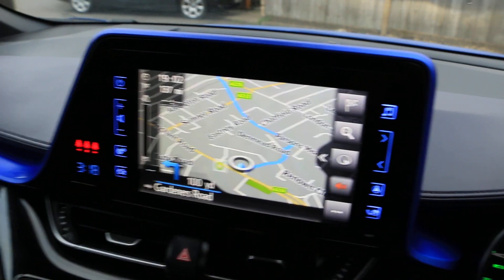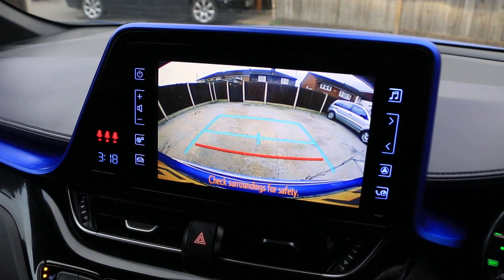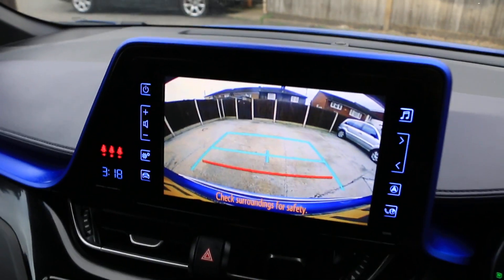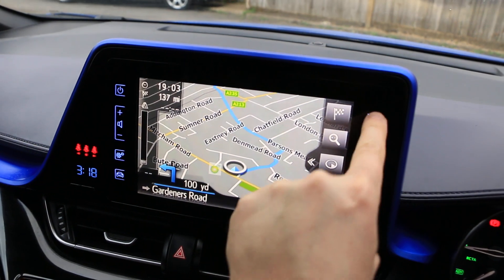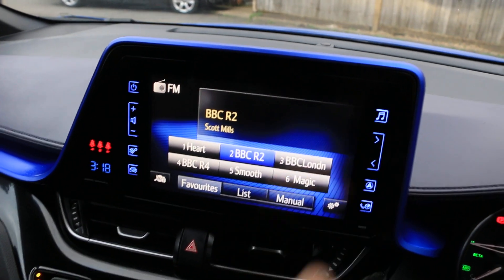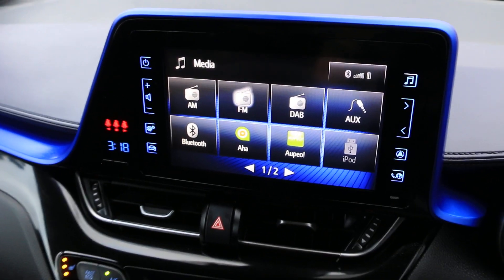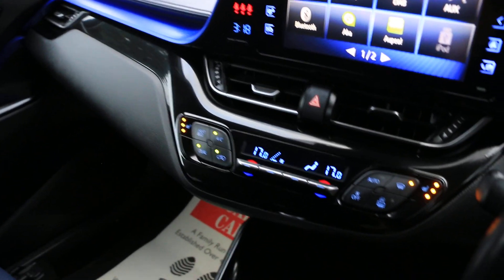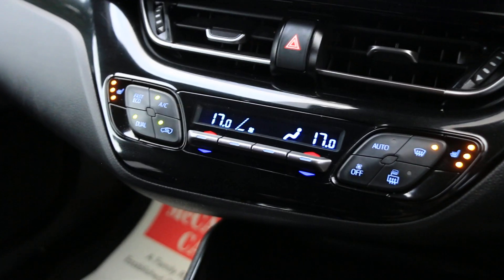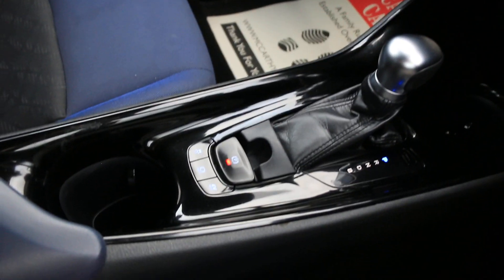Touchscreen sat-nav with reversing camera, telephone Bluetooth connection, DAB radio, Bluetooth audio. Two-zone climate control air conditioning, heated seats, automatic gearbox, and central cup holders.